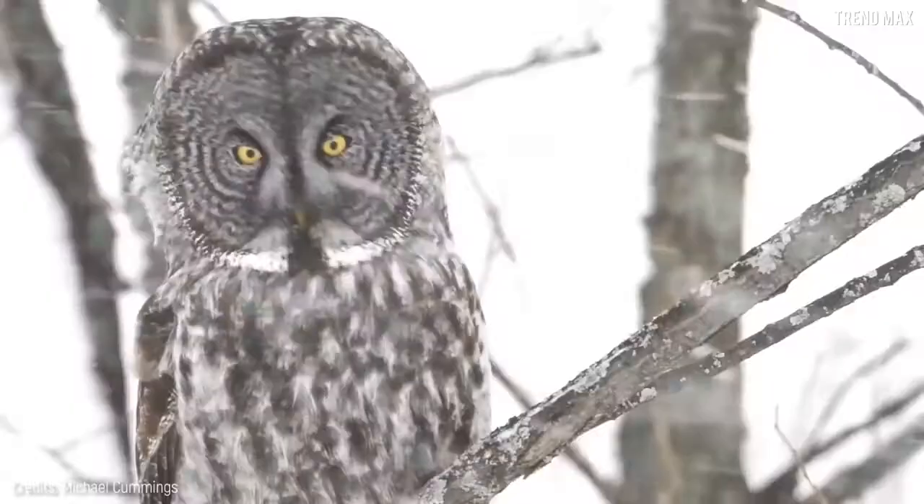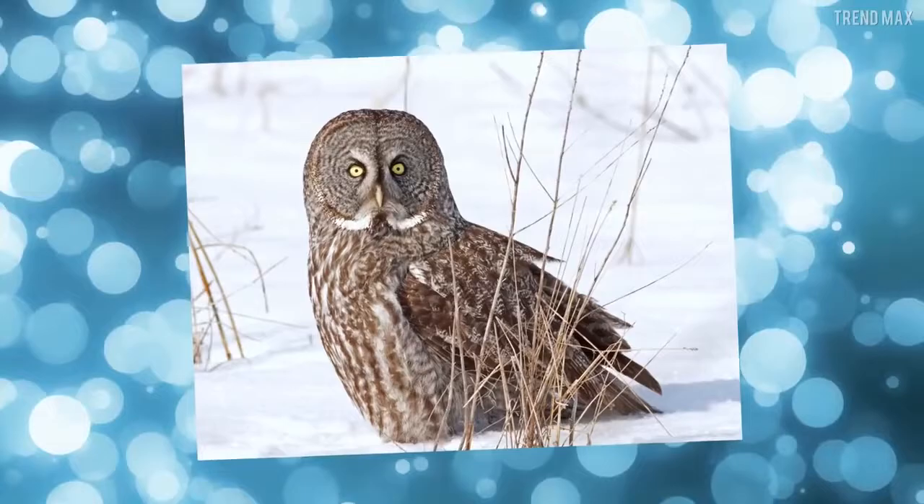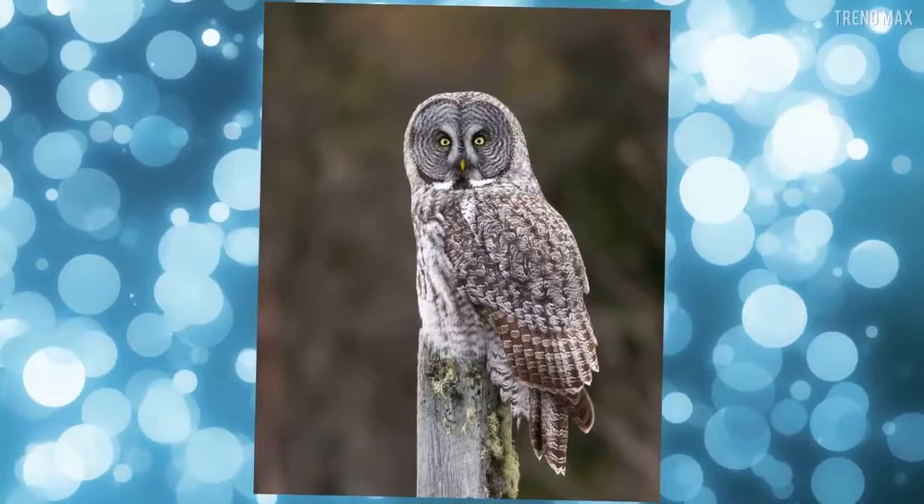Getting hidden under snow is not an option either, because this snow ghost is capable of detecting its prey even if it's two feet under snow. Although it doesn't seem it, this bird has a small body — it's just its plumage that makes it look bigger. In the animal kingdom, appearance is what matters the most.